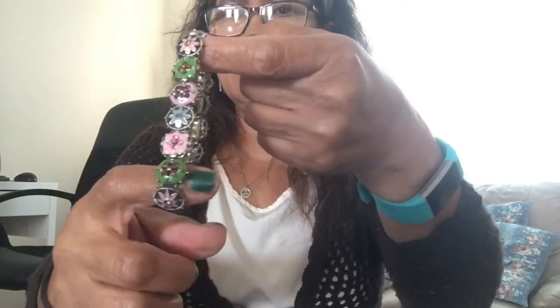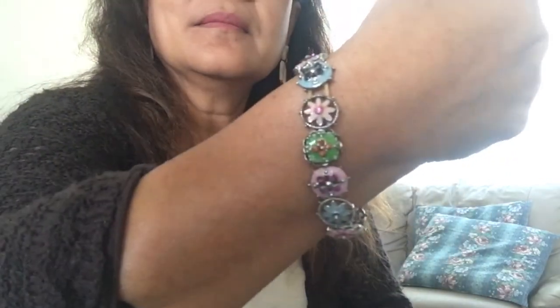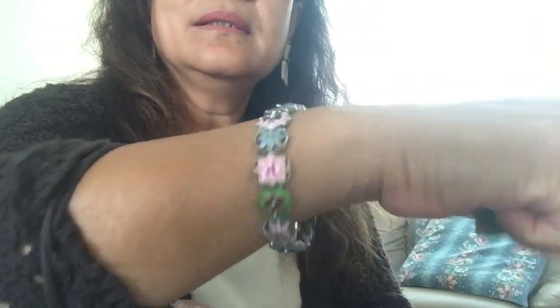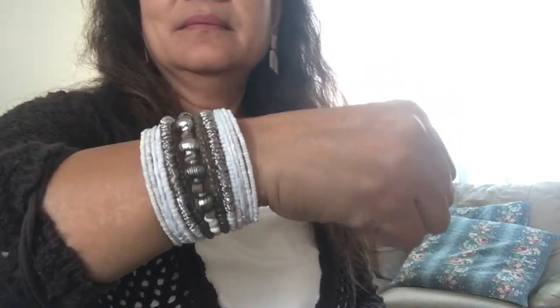The other jewelry piece is for Amaya — she likes this one so I'm just going to give it to her. And this last jewelry piece I like because it's a fashion piece. That's all the jewelry!